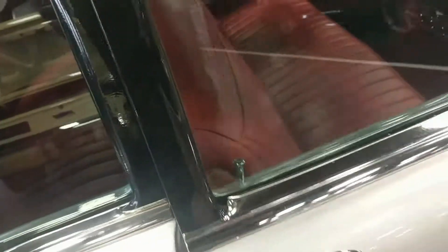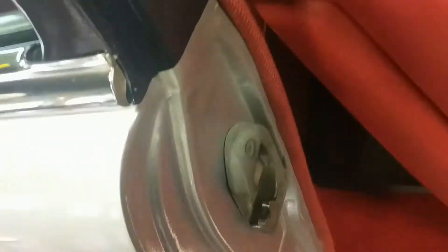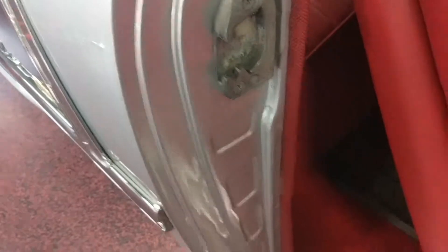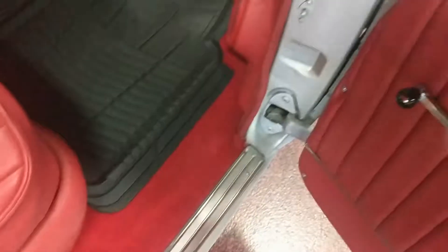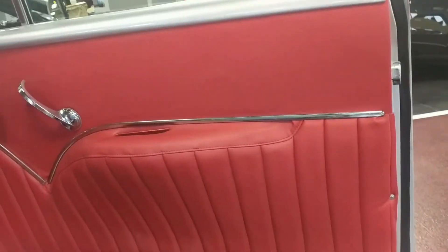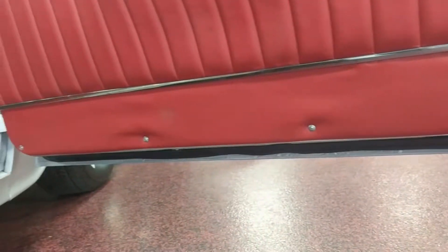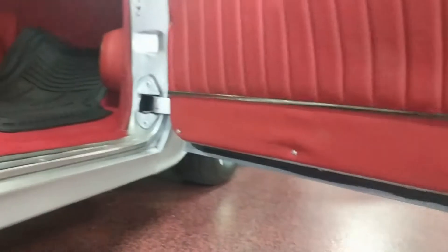Go ahead and open the passenger door real quick for you guys. Nice clean door jams, strikers have not been painted. Nice smooth paint color sounded on the door jams as well. Bottom of the doors are nice and crisp. Rocker panels look good as well.